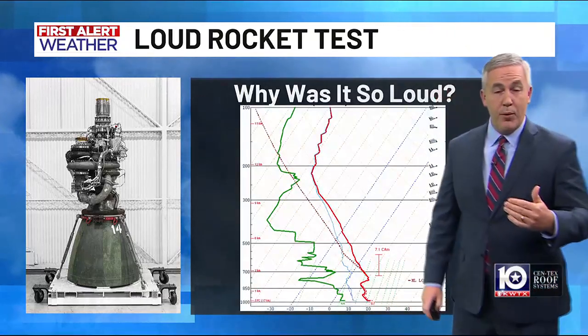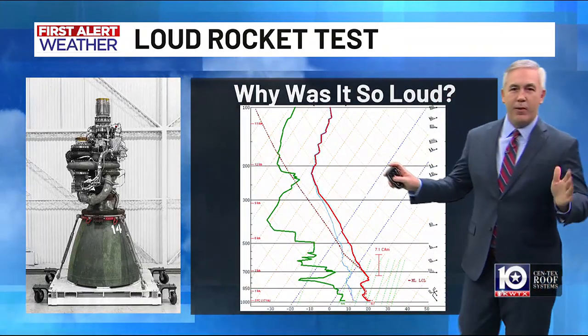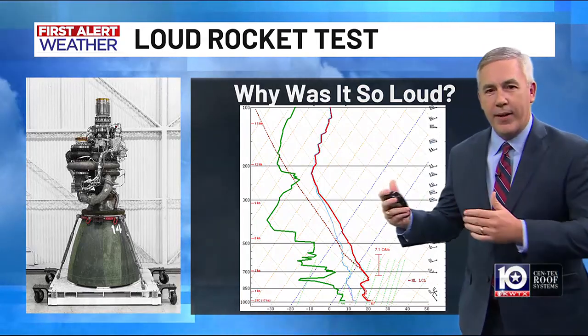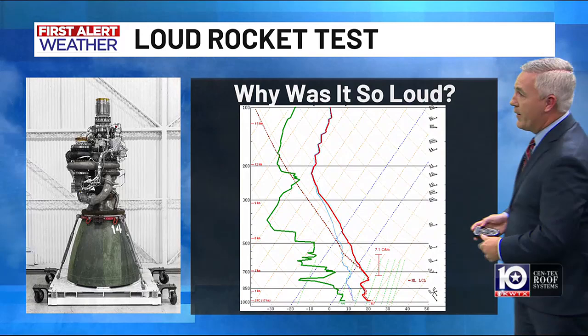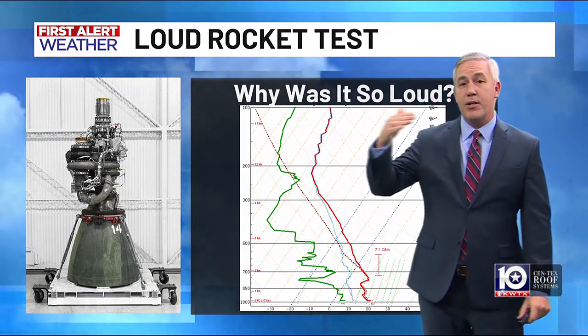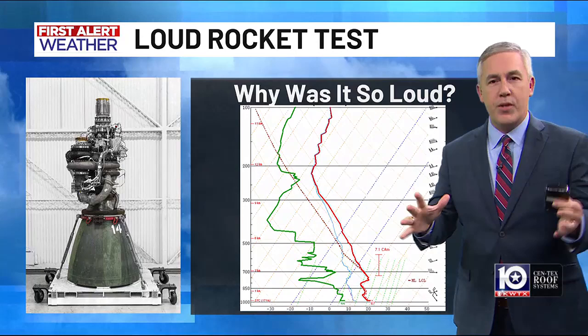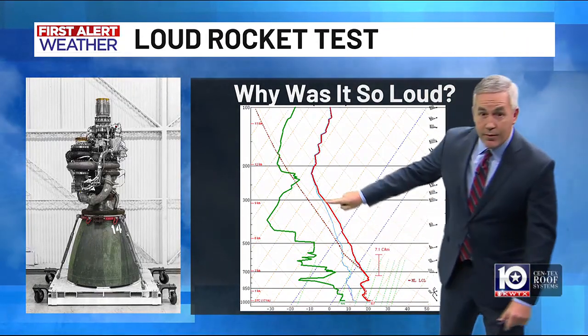Here's the setup. We had the cold front that moved through and brought the colder air with us. This is a graphic that you never see on TV — it shows us when we launch weather balloons what the atmosphere is doing as you go higher up. What's important is this red line. It shows how the temperature changes as you get higher up in the lowest level of the atmosphere, the troposphere.